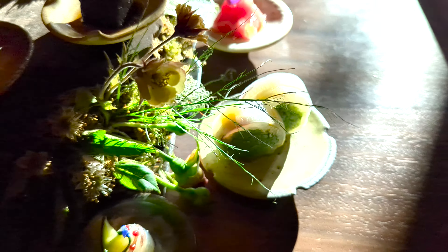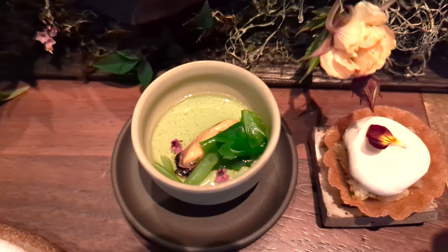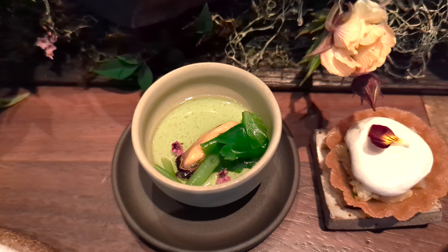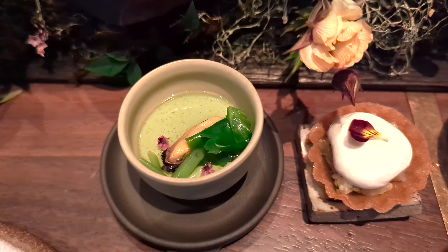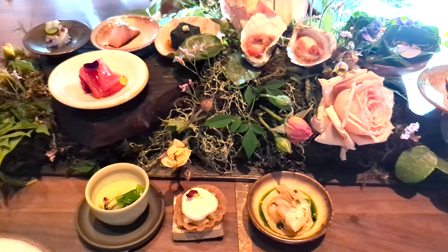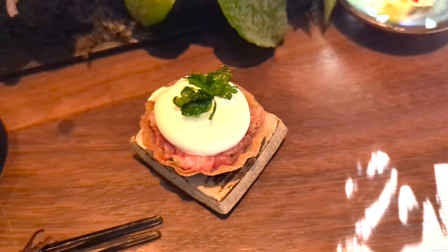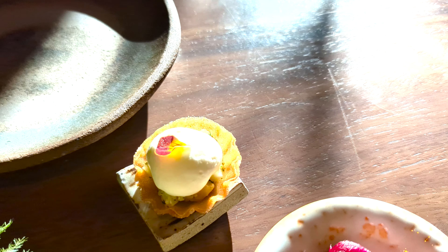Then eight individual bites will follow. There are three right in front. The white cup tonight is a fresh spring herb panna cotta topped with honey mussel coming from Washington and mizuna, a Japanese green. We have our tartlet this evening — an A5 Wagyu tartare here for you.